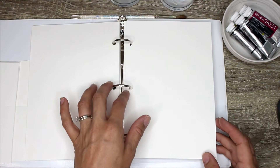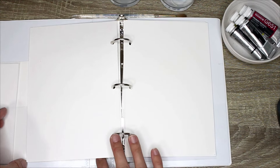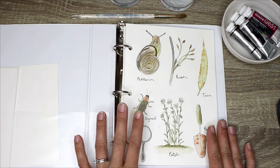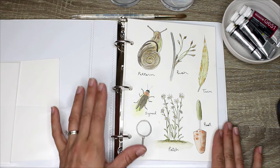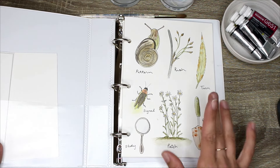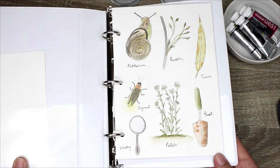My next step is to draw out and start on week three. If you want to see what the prompts are, you can visit the community page on my YouTube channel — I've got posts showing all the prompts, pictures, and everything. Just go to the home page of my YouTube channel, hit Community, and all the posts will be there.